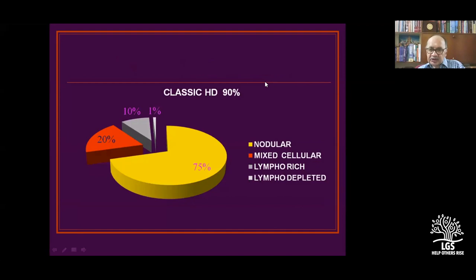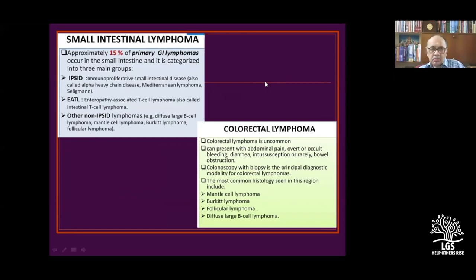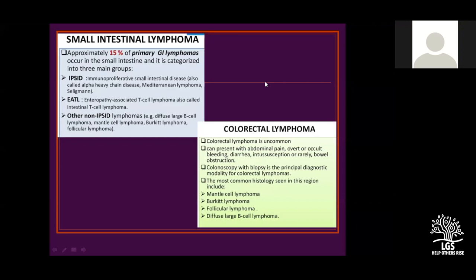The classified lymphoid conditions include classical Hodgkin's lymphoma with subtypes: nodular sclerosis, mixed cellularity, lymphocyte-rich, and lymphocyte-depleted variety. Lymphocyte-depleted is only 1% and is very aggressive. Gastric lymphomas constitute 80% of gastrointestinal lymphomas; colorectal lymphomas are very rare. Primary GI lymphomas constitute 15% of all lymphomas, and from those you have immunoproliferative small intestinal disease, Whipple's disease, heavy chain disease, and Mediterranean lymphomas.